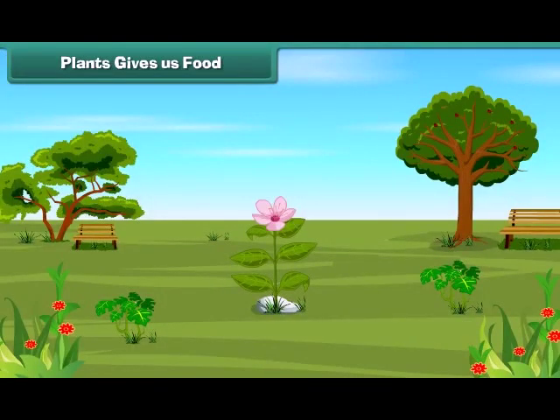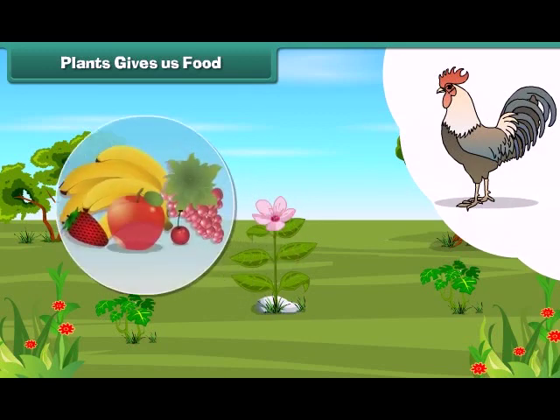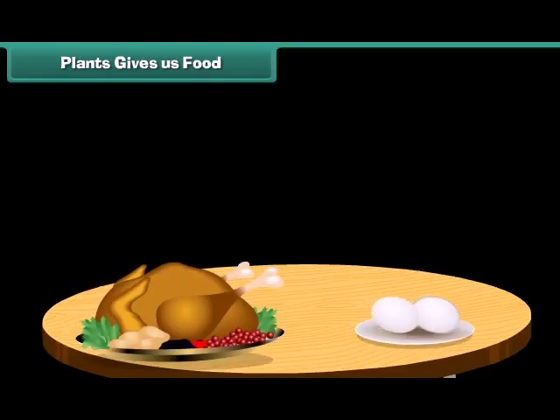We get food from plants and animals. Plants give us fruits and vegetables. They are good for us. Animals give us meat, eggs and milk.